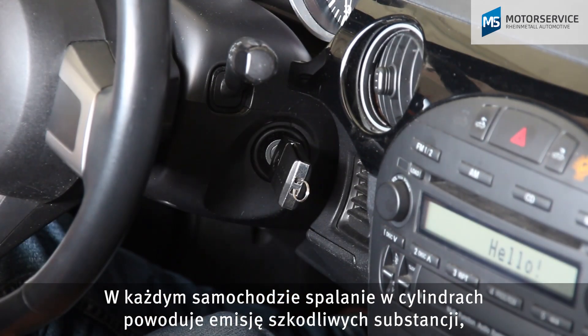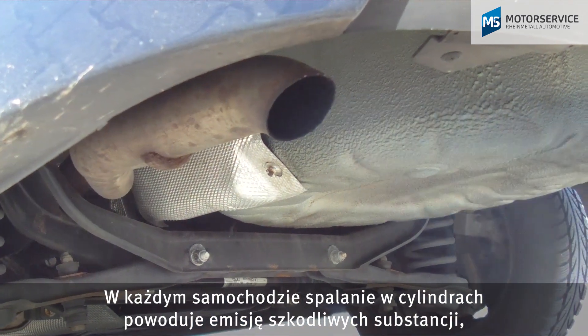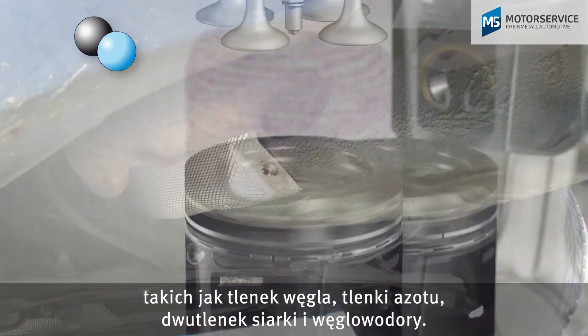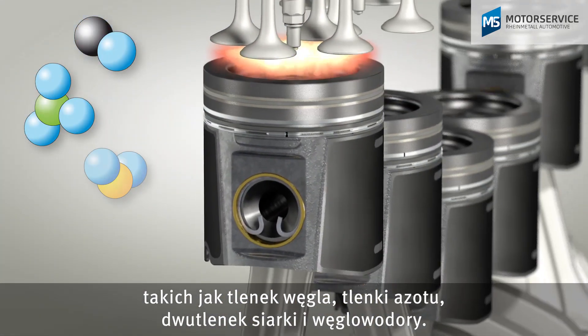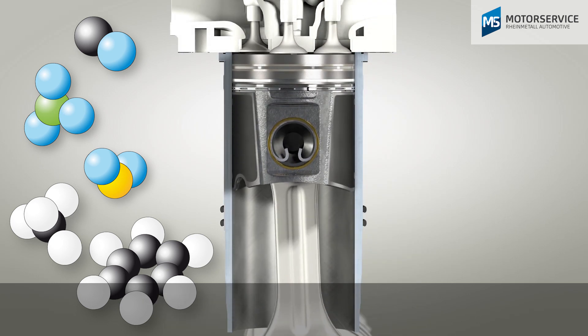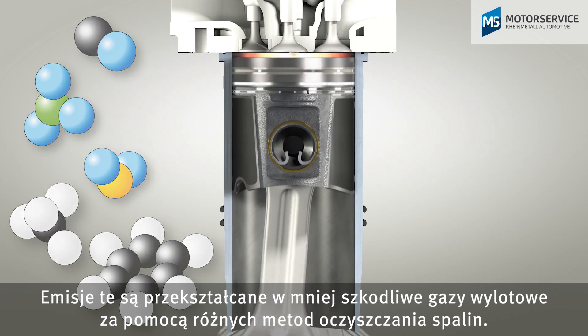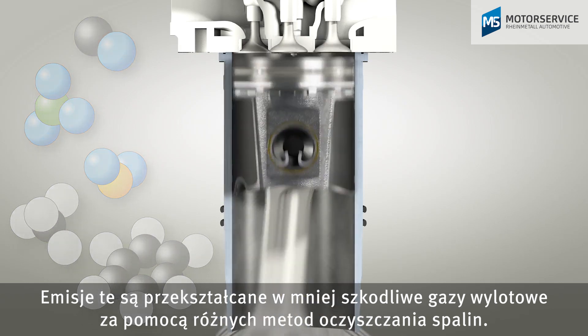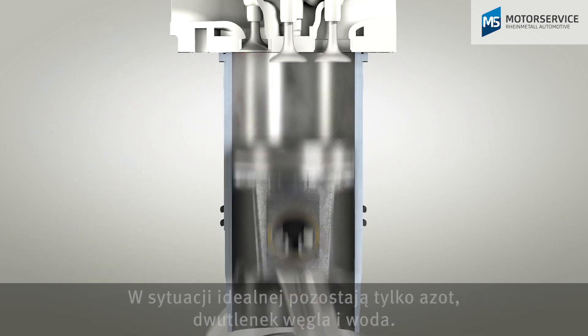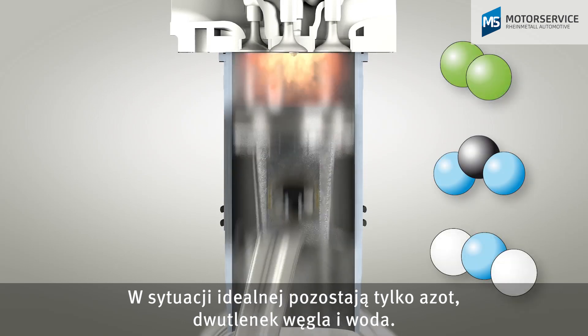In every vehicle, dangerous raw emissions such as carbon monoxide, nitrogen oxides, sulphur dioxide and hydrocarbons are produced during combustion in the cylinders. Different exhaust gas after-treatment methods convert these raw emissions into less harmful exhaust gases. Ideally, only nitrogen, carbon dioxide and water remain.